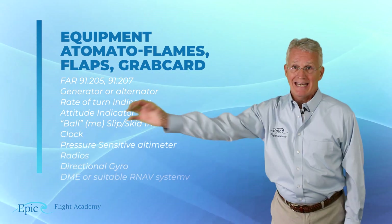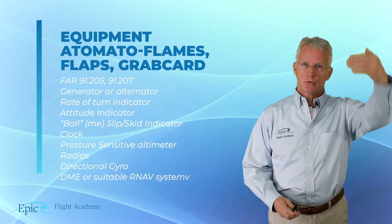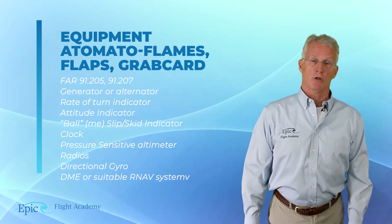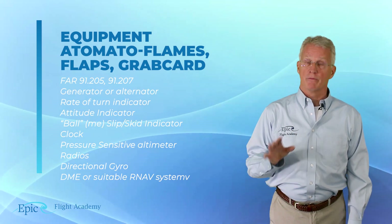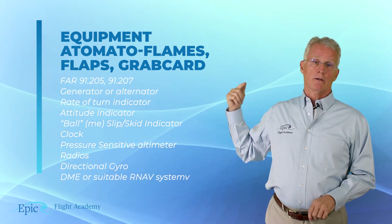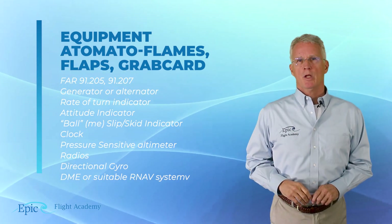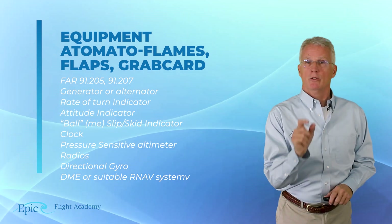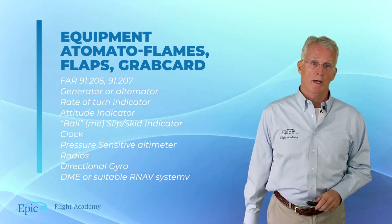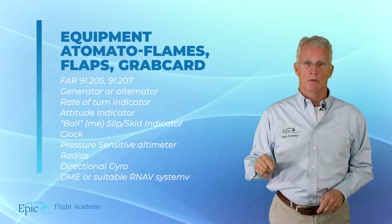Having reviewed A TOMATO FLAMES and FLAPS earlier, let's do a quick run through of GRAB CARD. G is generator or alternator — you need an electrical power source capable of supplying all the power the aircraft requires. R is rate of turn indicator, A is attitude indicator, B is the ball — the inclinometer. You may have what's referred to as the hockey puck on the G1000. C stands for clock, which is required. A is the altimeter — it must be pressure sensitive. R is radios. And there are two Ds: directional gyro and DME.